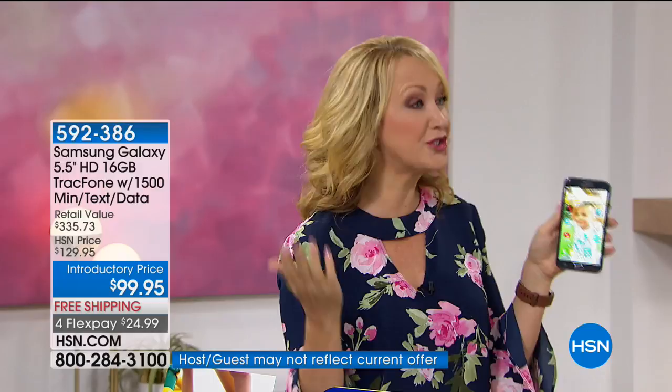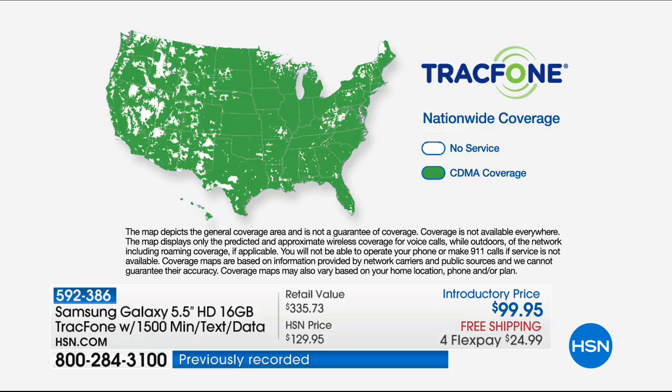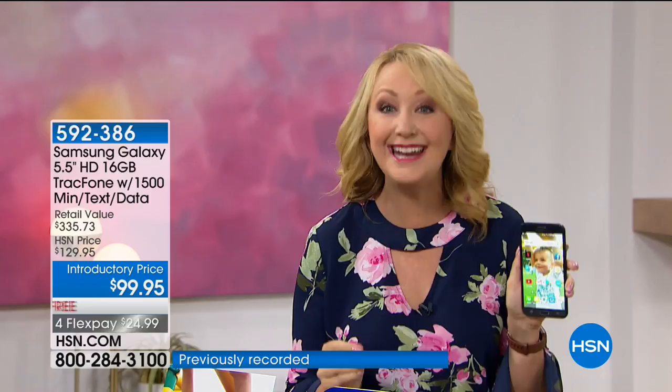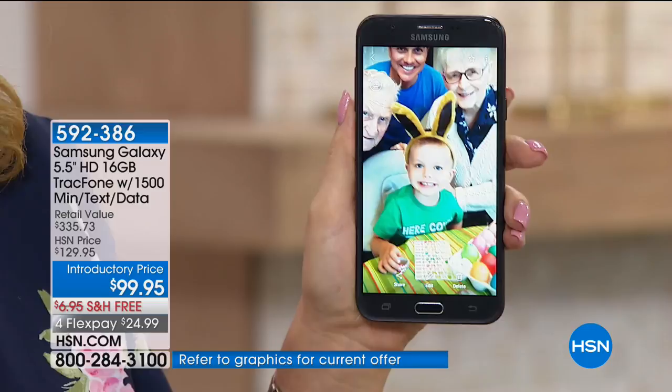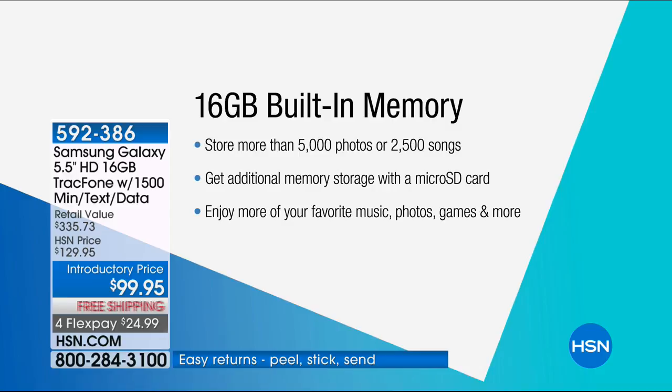Let's talk about the service, because a beautiful phone means nothing if coverage is lacking. This is a huge customer pick at hsn.com already, largely because of the coverage TrackPhone brings. You are getting the number one top service carrier in the entire country. My husband and I had this same carrier on contract and were spending almost $120 a month each. Now you're getting this same carrier with this upgraded phone. This has 16 gigabytes built right in, so you can take lots of pictures and shoot lots of video and never run out of space.